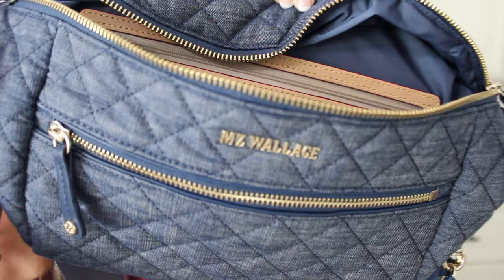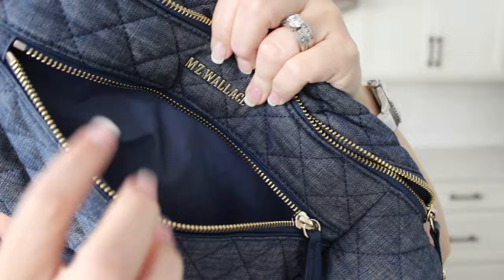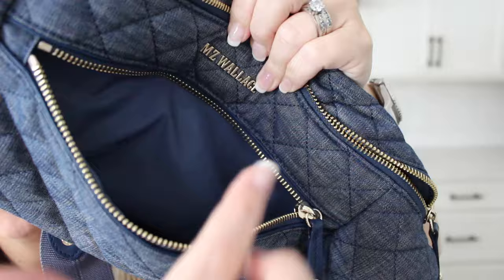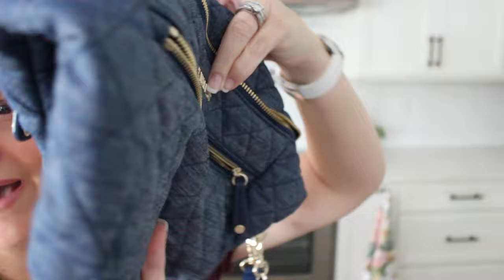The front pocket is really great for chapstick, hair ties, or a small card case wallet. When I was traveling, I also fit both my son's and my passport in there, which worked out really well. On the back of the bag, you don't have any pockets — it's just the open fabric of the bag.